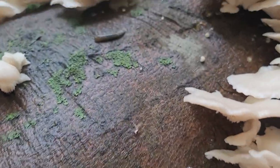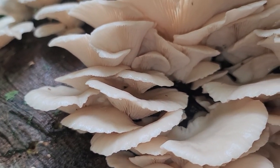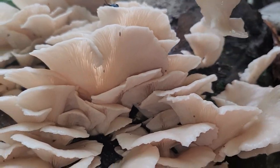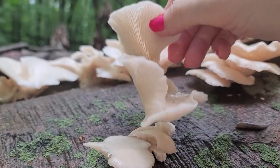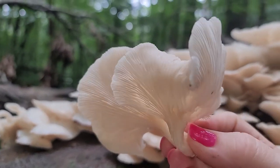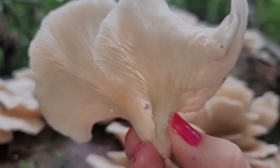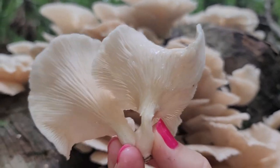I think the top is starting to turn up. Maybe I'll take this one — here's a good one, a good sample. Beautiful. They're like wet from all the rain we've had. So clean, pure color. Very exciting.